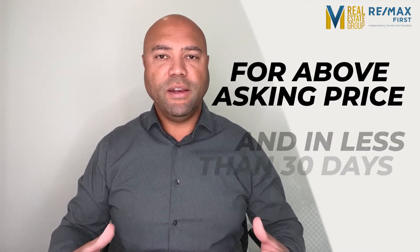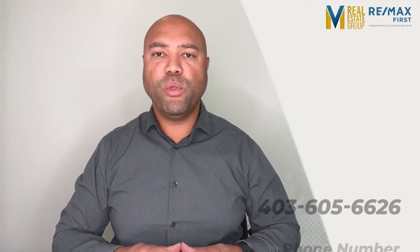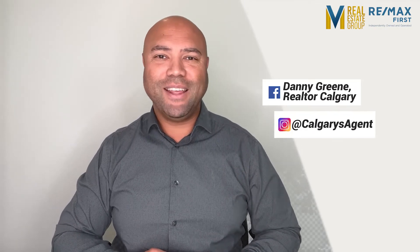If you're looking to sell your home, I can help. I can help you figure out what to fix with contractors who have done a good job for my past clients, and I can help you stage your home. I have a 19-step, four-week marketing plan that can help you sell your home for above asking price and in less than 30 days. My email is Danny at calgaryagent.com, my phone number is 403-605-6626. You can also DM me on Facebook — just search Danny Green — or DM me on Instagram, my username is at Calgary's agent.